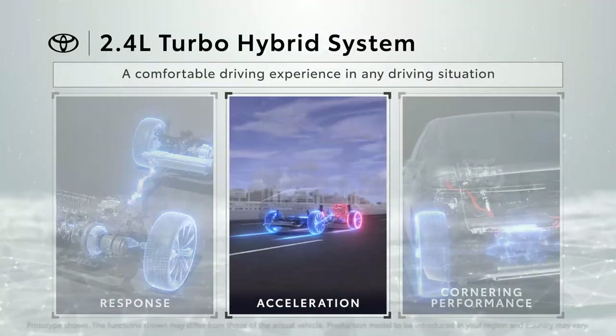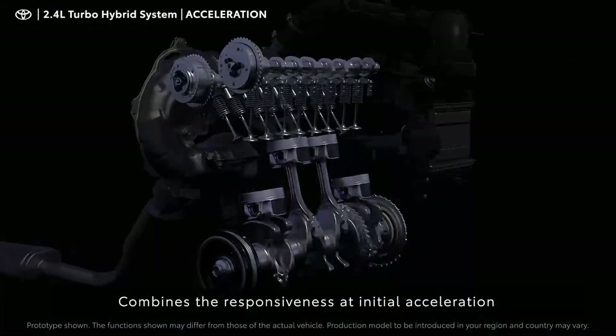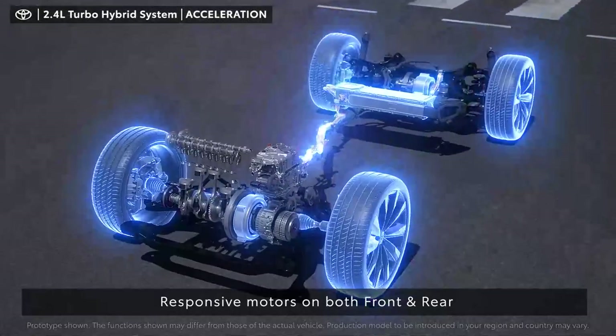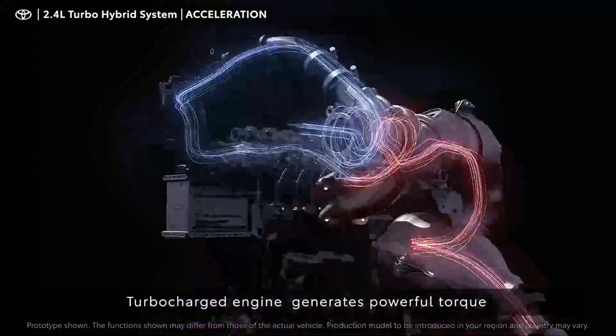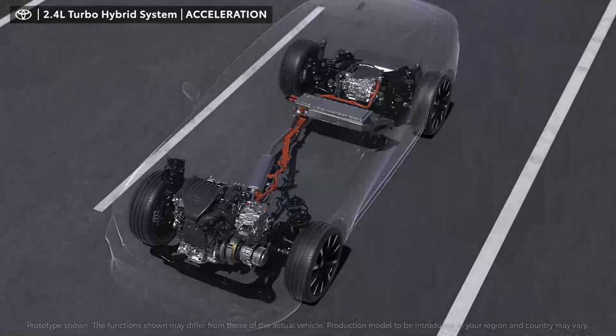The 2.4-liter turbo hybrid system combines the responsiveness at initial acceleration and the smooth acceleration to high-speed range. This is provided by a responsive motor, a turbocharged engine that generates powerful torque over a wide range of engine speeds, and a bipolar nickel-hydrogen battery.